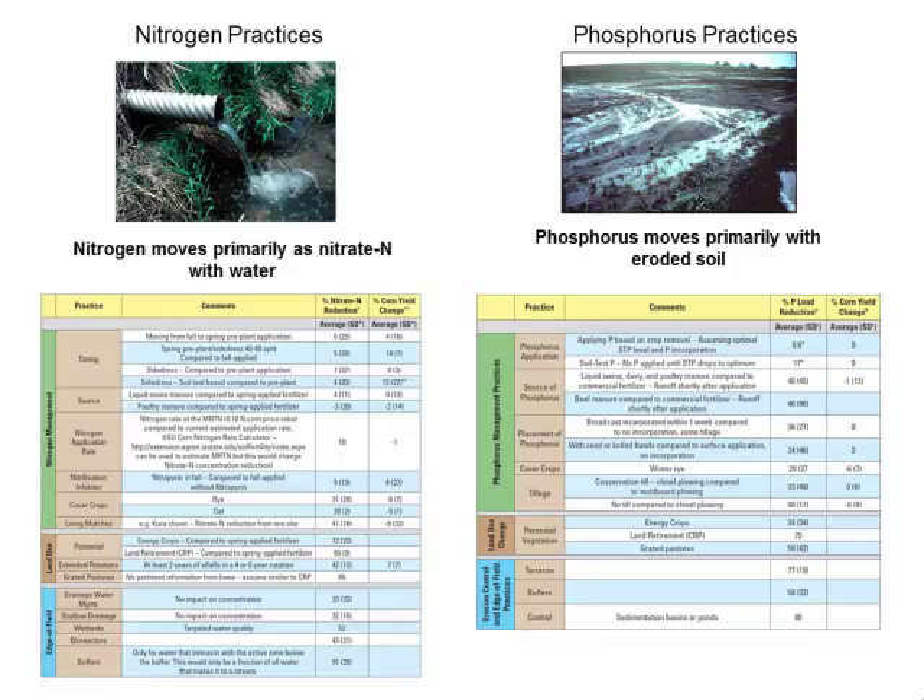The strategy shows a very small potential reduction from in-field practices — Iowa farmers are doing a pretty good job of in-field management. Where we'll get our largest gains are edge-of-field practices such as denitrifying bioreactors, nitrate removal wetlands, buffer strips, and resaturated buffers.